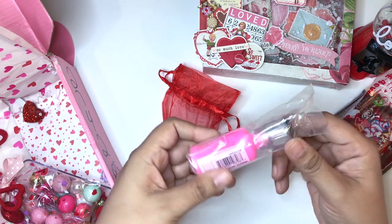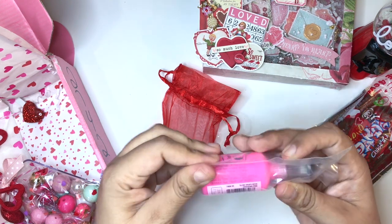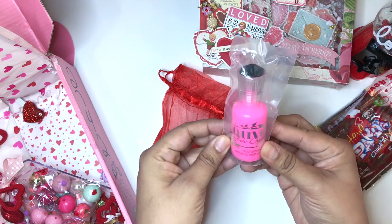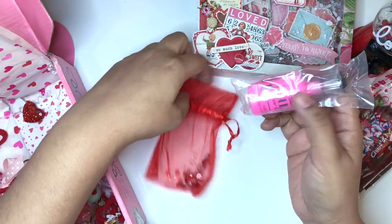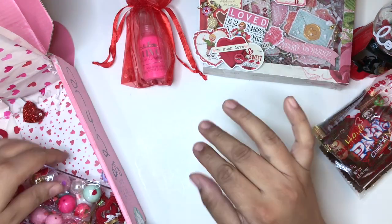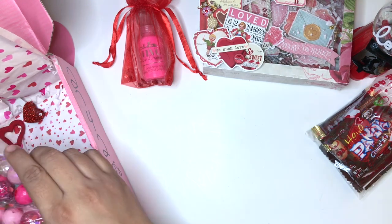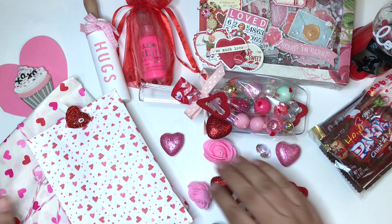Look at this color — it's an amazing bubble gum color and it glows in the dark. So pretty, I love it. And she put it in this cute little organza bag. Oh my God, you guys, such a beautiful box of goodness.